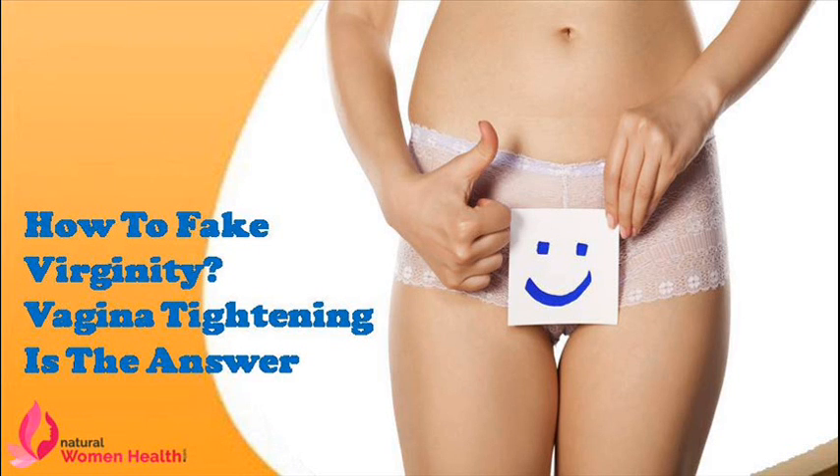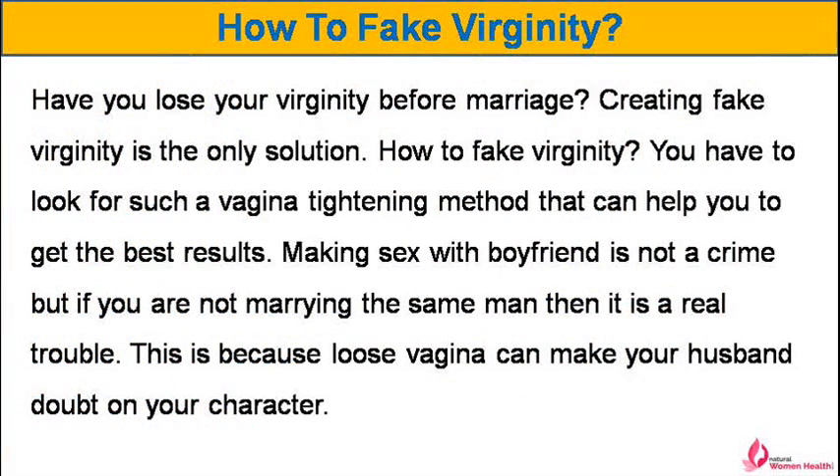Dear friend, in this video we are going to discuss how to fake virginity. VG-3 tablets are the most powerful vagina tightening products to tighten the genital passage. Have you lost your virginity before marriage? Creating fake virginity is the only solution.